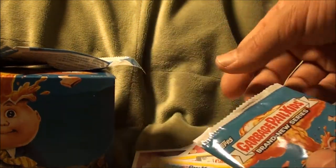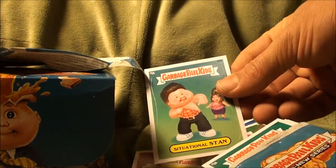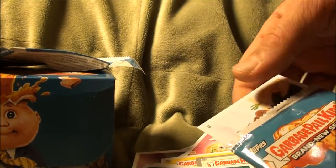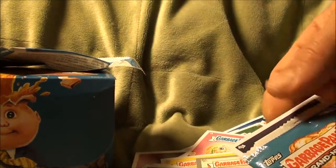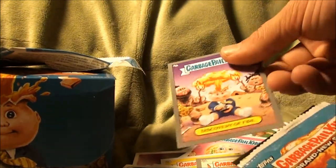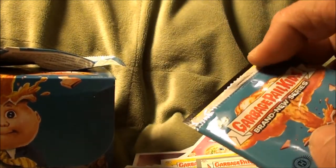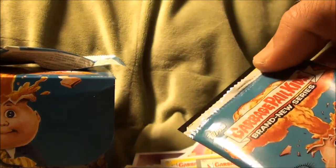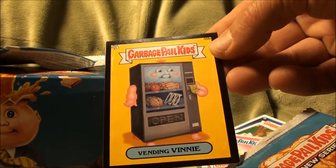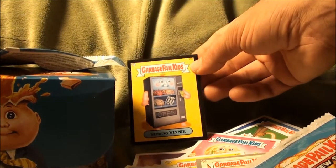2b balloony Bart, situational stand, one percent, lasso Luke, doughy zoey, discovery of fire, and silver — look at that black border — vending Vinny in black, 35b. That is too cool.